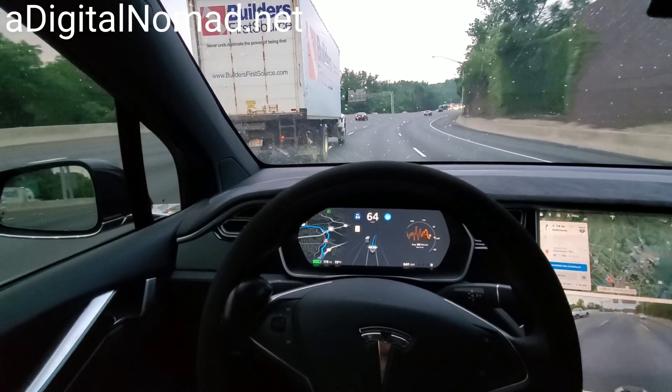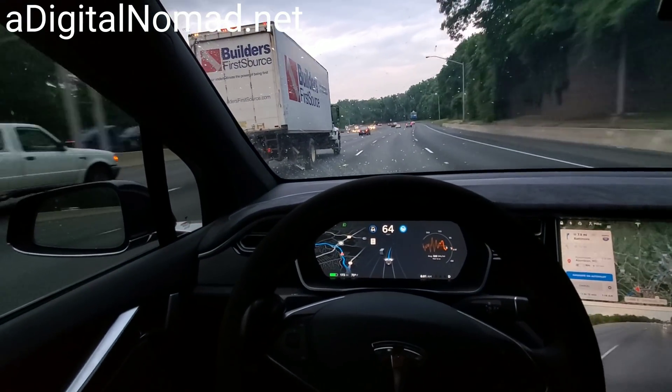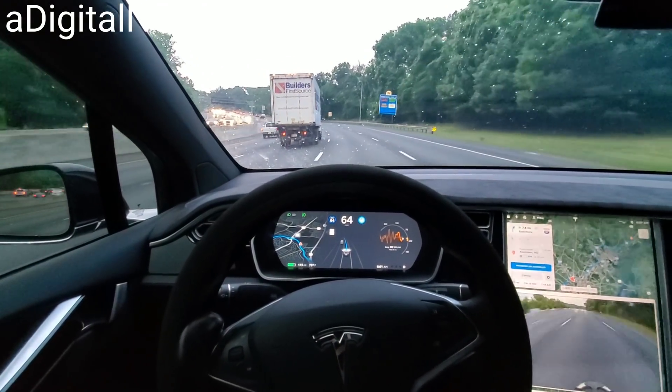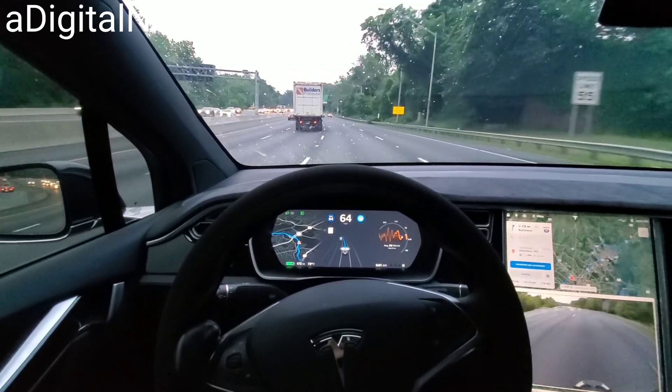Whoa, this truck is over the line — look, they're definitely over the line. Whoa, that almost tipped! I think it's top heavy. It almost looked like it was going to tip. That truck is so top heavy already — if you make a sudden maneuver like that it looks like it's going to tip over.